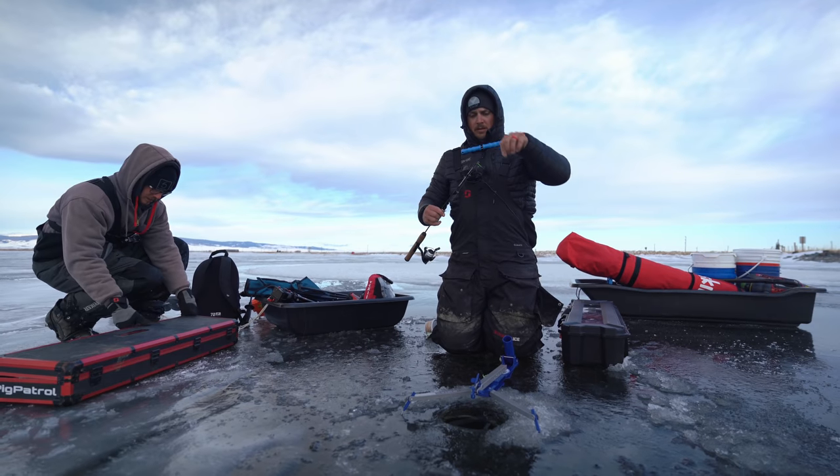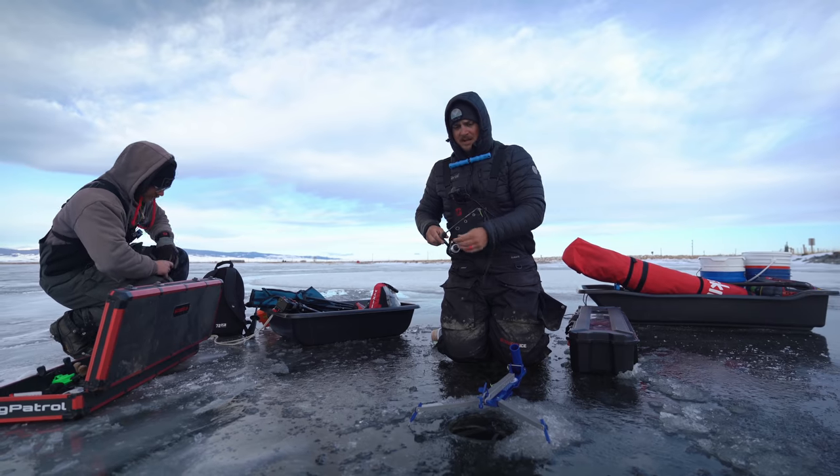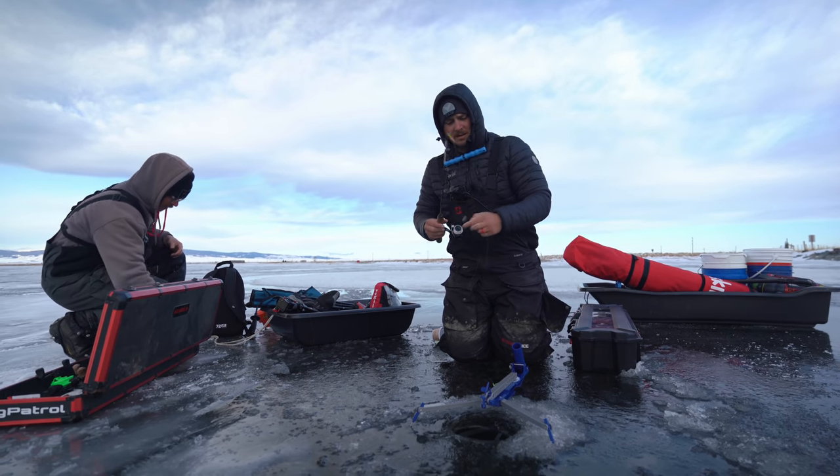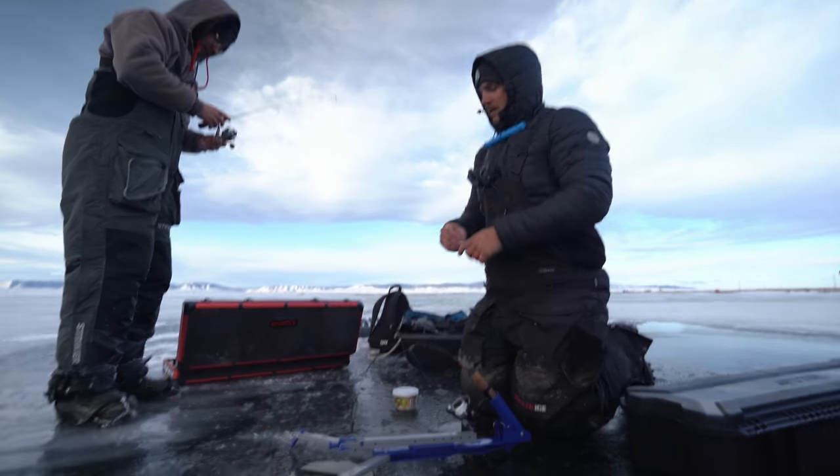The sight fishing hole could be pretty epic today if we feel comfortable enough with the ice, because you can literally see the bottom through the ice - it's crazy. Three-quarter ounce Rapala jigging raps, chatter baits, stuff like that - definitely a lot of chatter baits today.